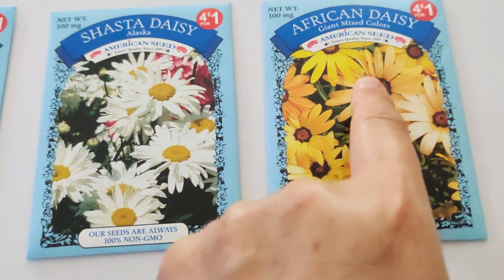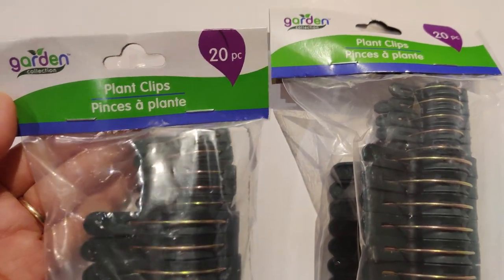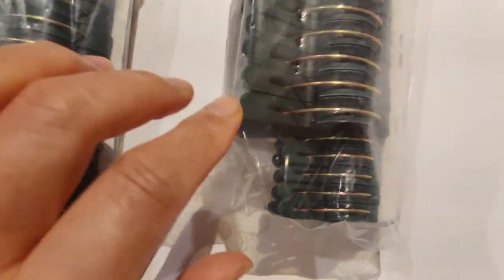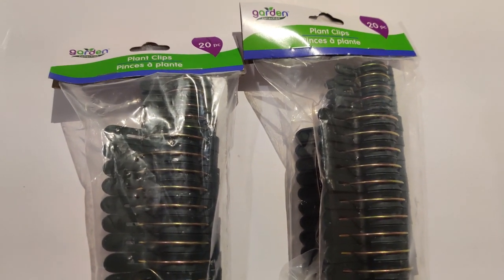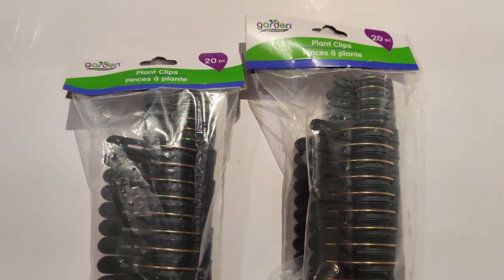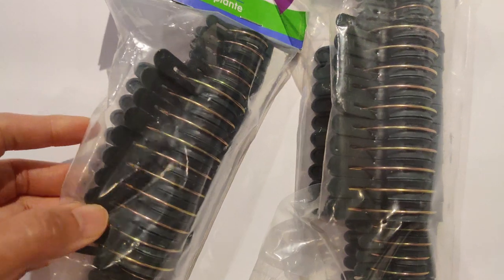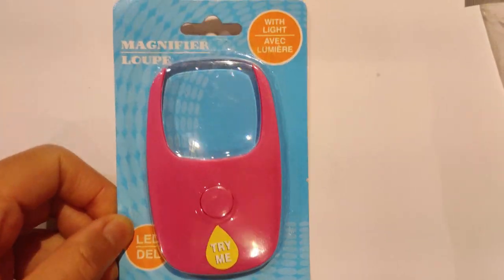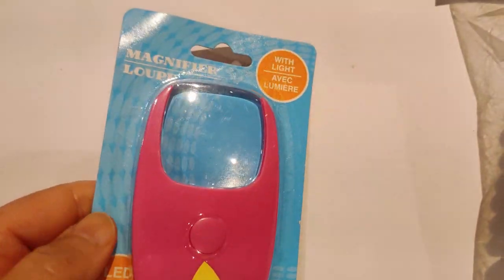At the Dollar Tree I also got plant clips — 20 pieces with some smaller clips and some larger ones. I got a set of two, so that's about 40 clips. I hope that will be enough because I plan on growing and trellising up tomato plants, and they can be used for other vining things too — not bad for about a dollar or a dollar twenty-five. And then as I'm getting older it's getting harder to read things, so here's a magnifying glass with a light, which will be nice for seeing the tiniest things.